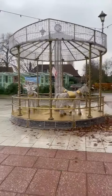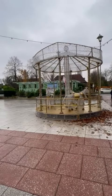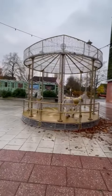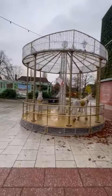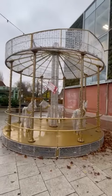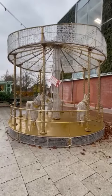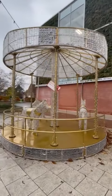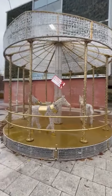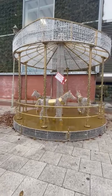Hello everyone! I just want to flex another eye-catching decoration here in our area. As you can see, it's a carousel. This is gonna be more eye-catching tonight because it's surrounded with bright colorful lights, and you can do picture-taking. It is really beautiful and I was just amazed with how they really took their time.